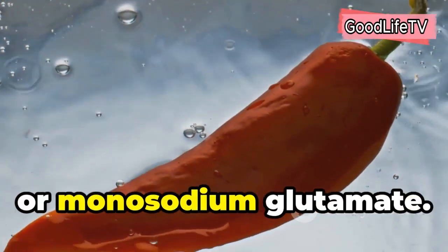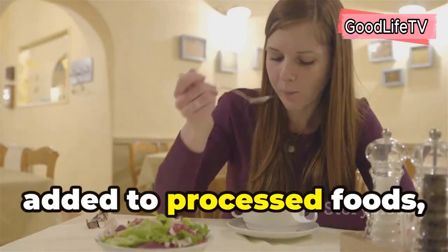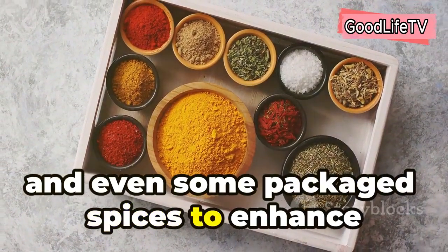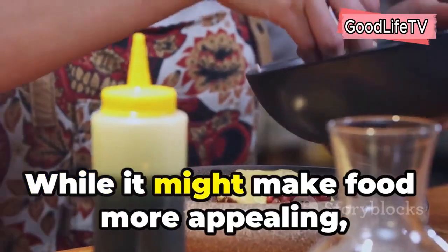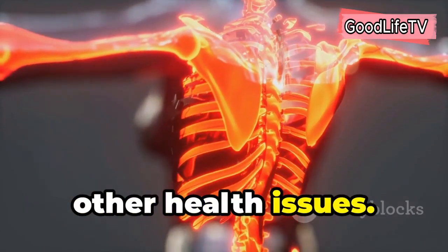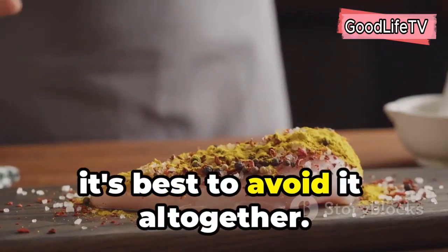Let's talk about MSG, or monosodium glutamate. This common flavor enhancer is often added to processed foods, restaurant dishes, and even some packaged spices to enhance their taste. While it might make food more appealing, MSG has been linked to inflammation and other health issues. If you suspect you might be sensitive to MSG, it's best to avoid it altogether.